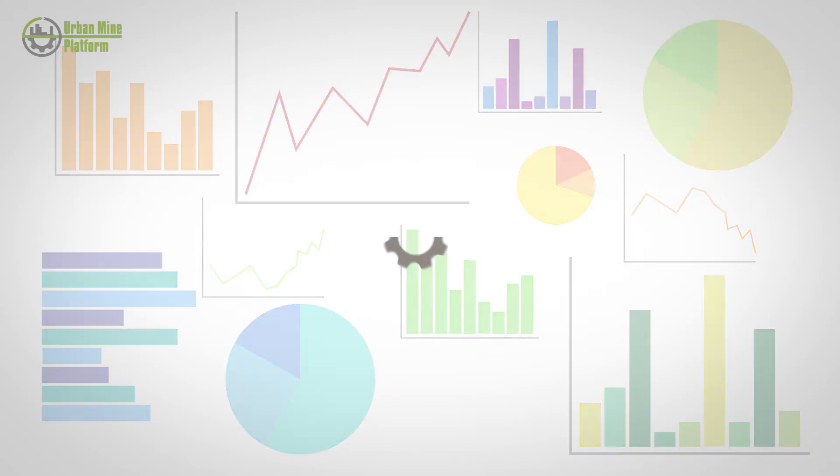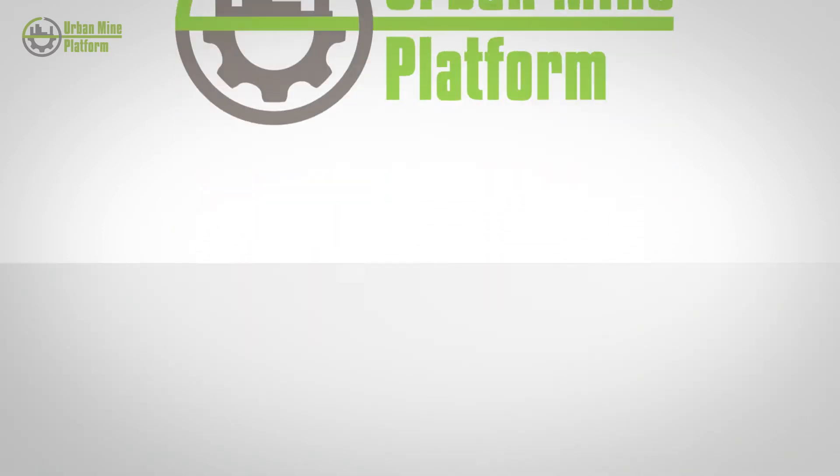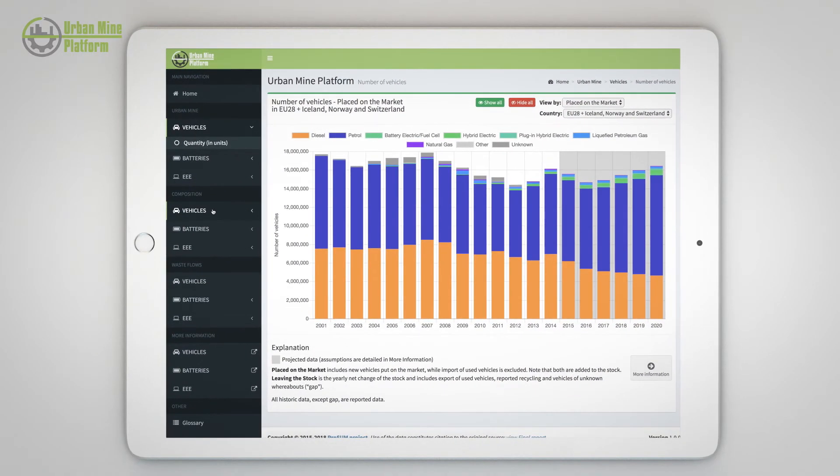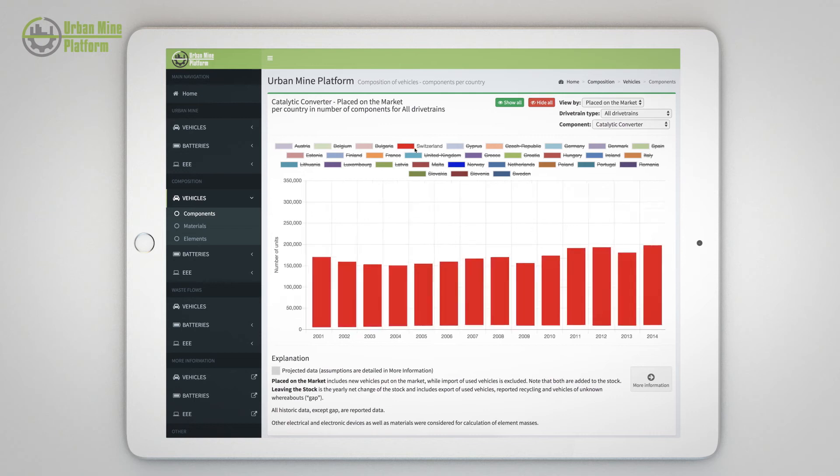This has all changed with the development of the Urban Mine platform, a new easy-to-use tool that brings together all this information in one place. Its dynamic and interactive interface makes it easy to extract specific information about the stocks and waste flows of these products in the EU.